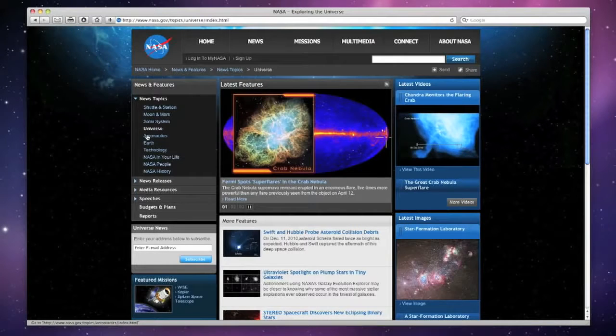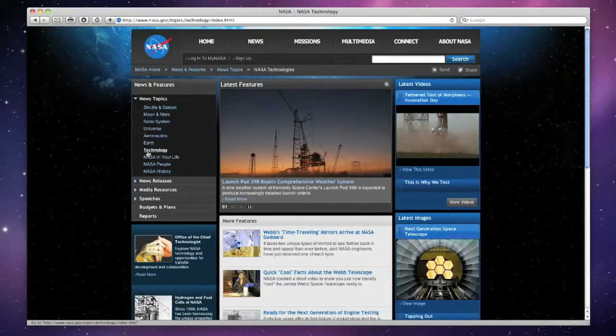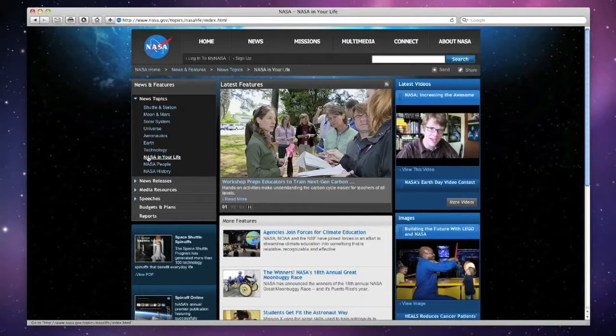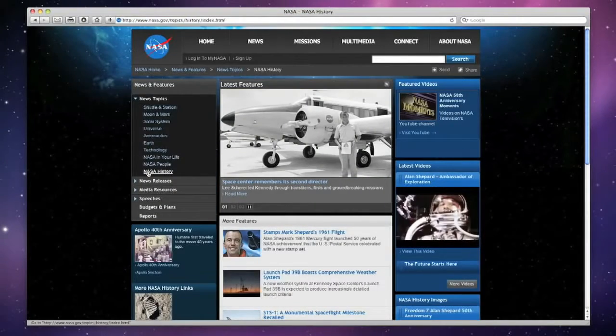While NASA has had a web presence since the early 90s, a popular redesign in 2003 has since brought NASA.gov more than 1.5 billion site visits. Its customer satisfaction ratings are among the highest in government, comparable to those of popular commercial sites.